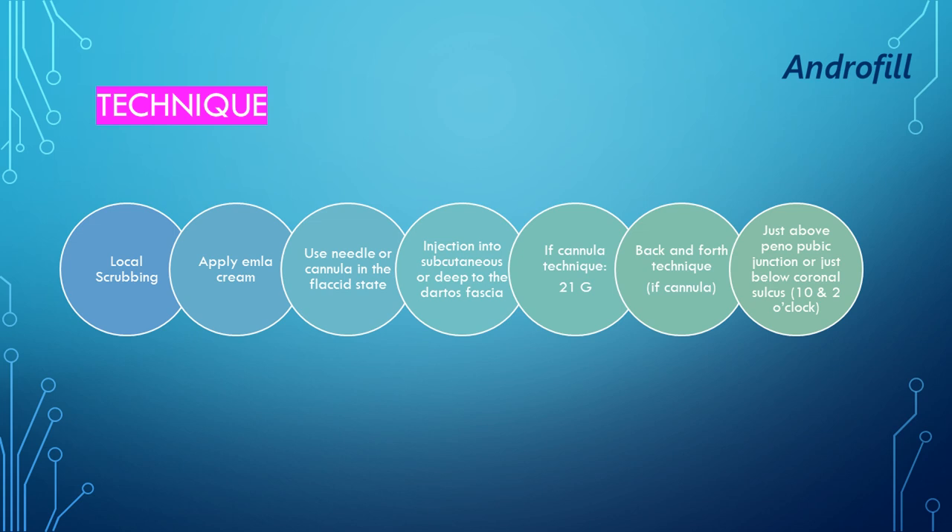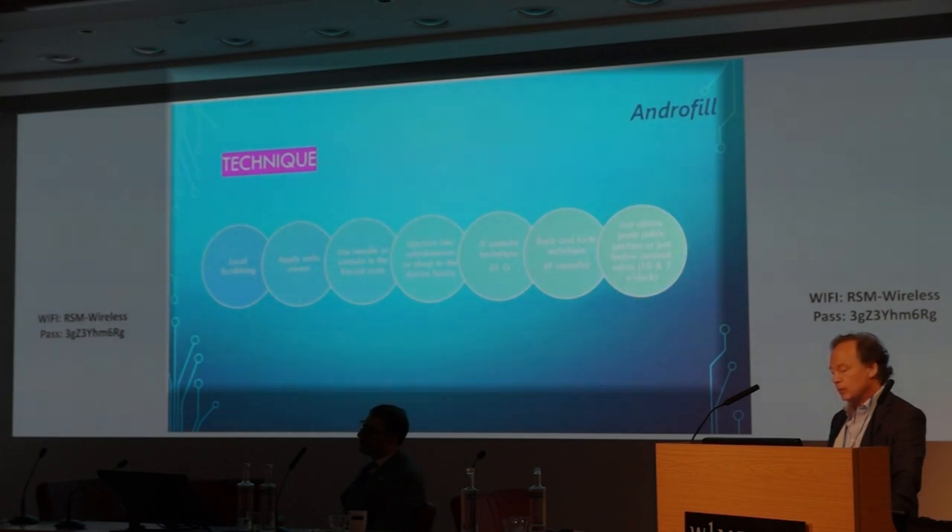The injection is either subcutaneous, which we try to avoid, or deep to the Dartos fascia. If I use the cannula technique, I use a 21-gauge cannula with a back-and-forth technique. The site of introduction of the cannula is just above the penopubic junction, but it can also be just below the coronal sulcus at 10 and 2 o'clock, especially if the patient is circumcised.